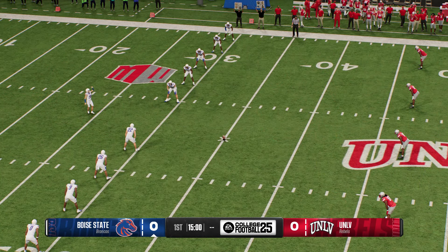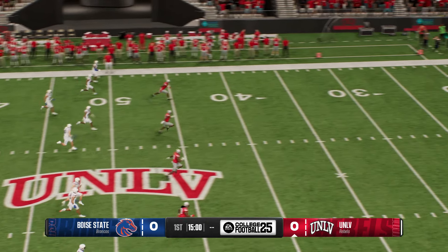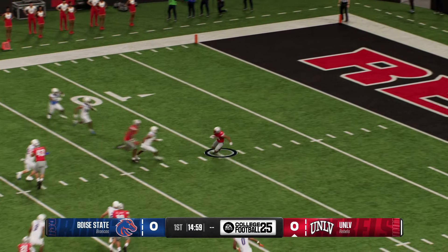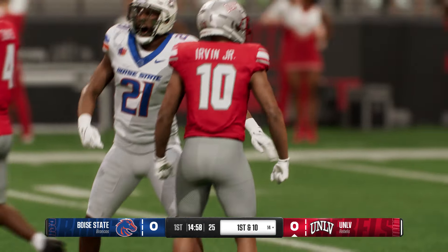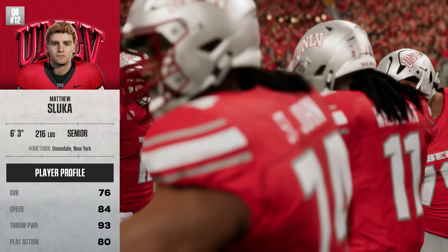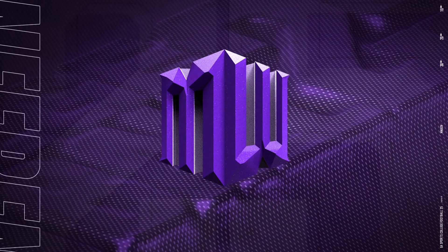The Broncos will kick this away to get us going. He'll bring it out from his end zone, tackled at the 14. Not very good field position to start here. So the UNLV Rebels — special teams don't do the offense any favors with that return. And the focus, of course, on this quarterback.